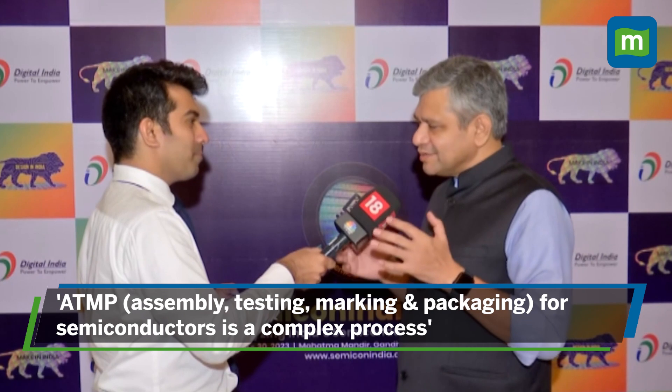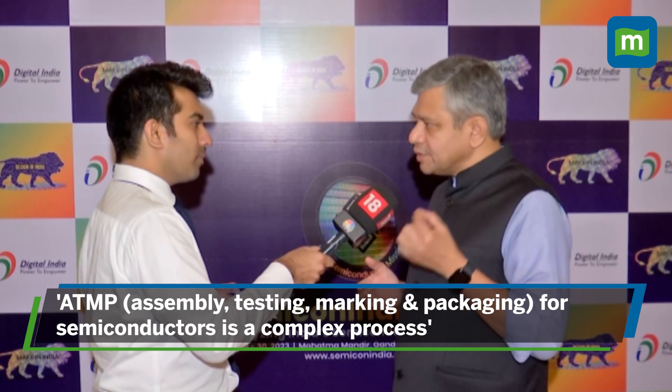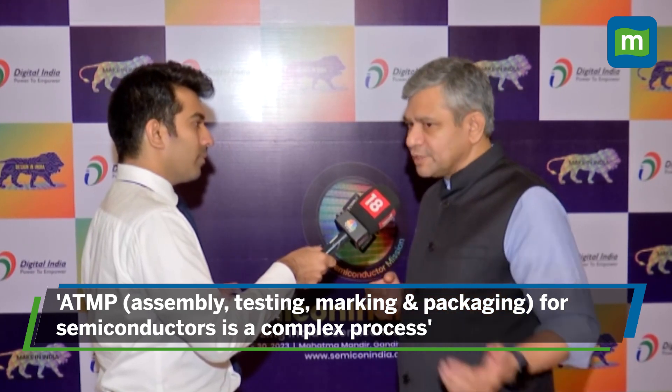ATMP is a very complex manufacturing process. Unlike other industries where testing and packaging has its own meaning, ATMP in terms of semiconductor is a very complex process.